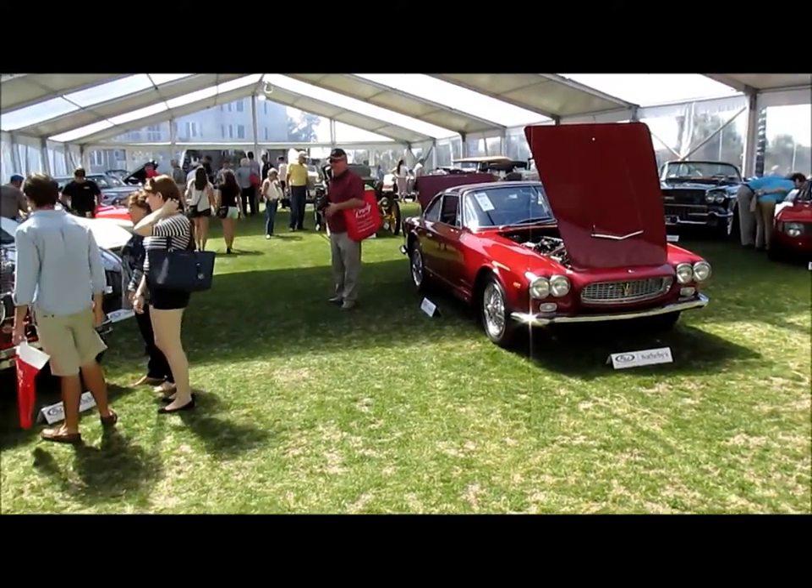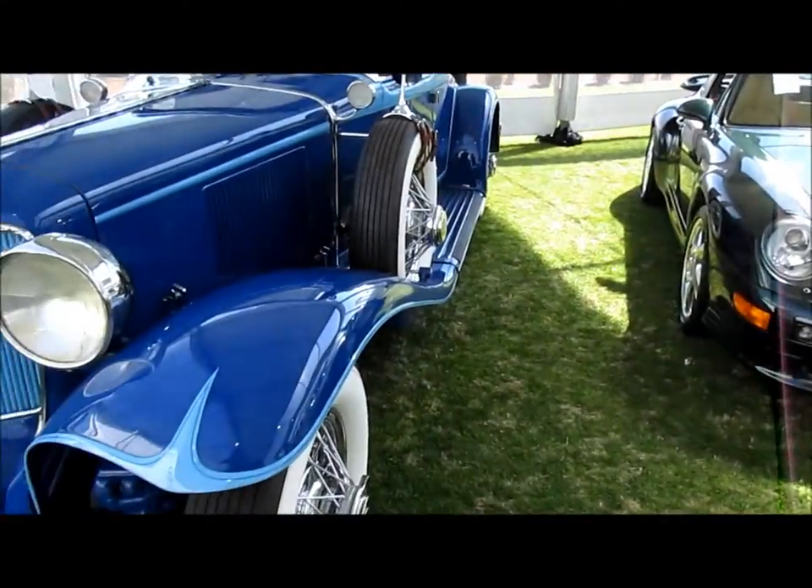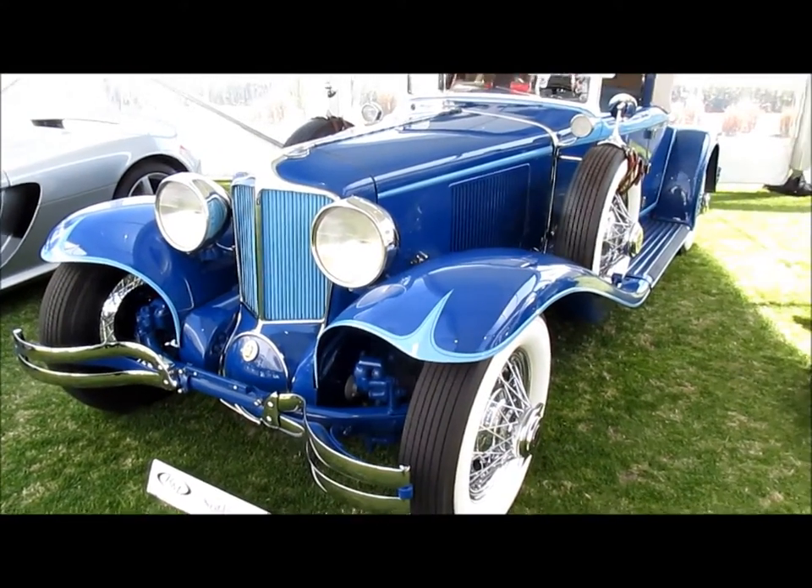Maseratis, Alfa Romeos, Cadillacs, Porsches — all living right next door to America's first front-wheel drive car, the Cord L29.